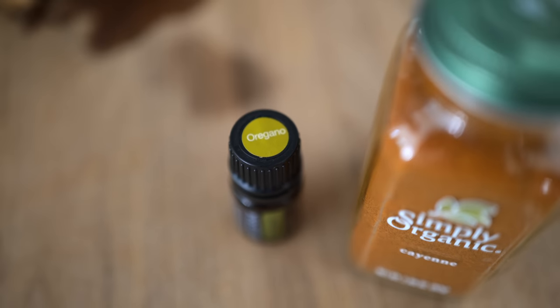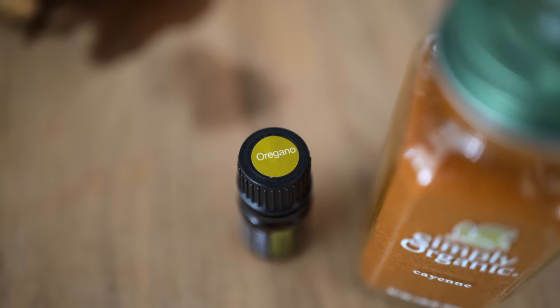Another thing Erin's been talking about is oregano oil. She actually just read that it was used in a study side by side with antibiotics, and it outperformed the antibiotic in killing the virus. It's extremely high in antioxidants. There are a few essential oils we use from time to time — for the most part we do not use them internally, but we've been experimenting and finding a little bit of relief with them.